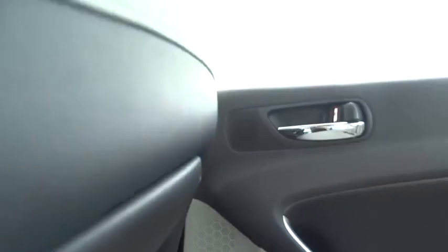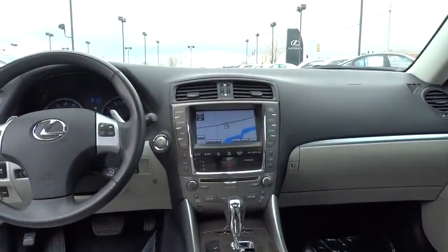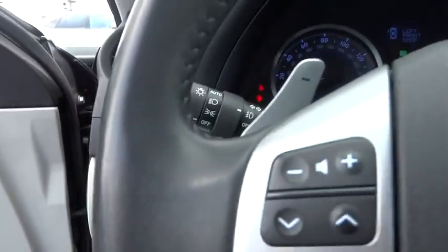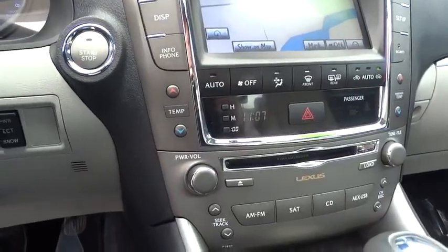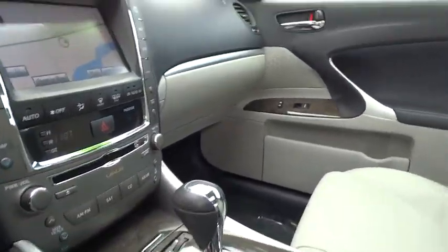This vehicle has less than 75,000 miles. Here are some of this vehicle's great options: power moonroof, sunroof, leather interior group, tire pressure monitoring system. This vehicle is Carfax certified one owner and qualifies for Carfax's buyback guarantee.